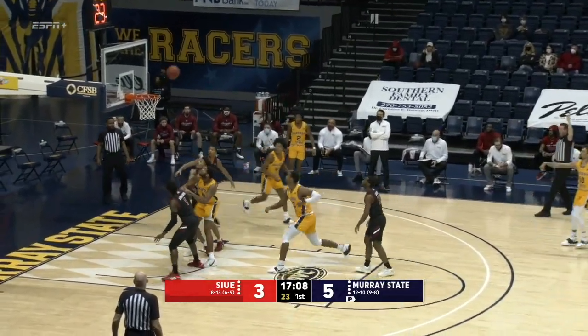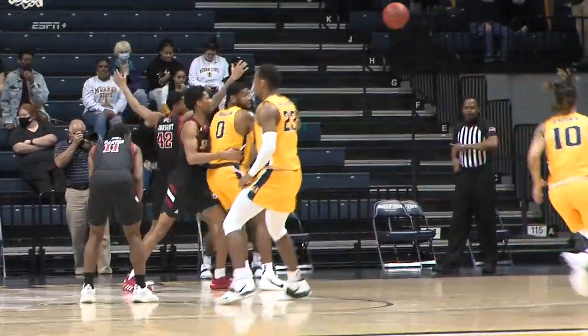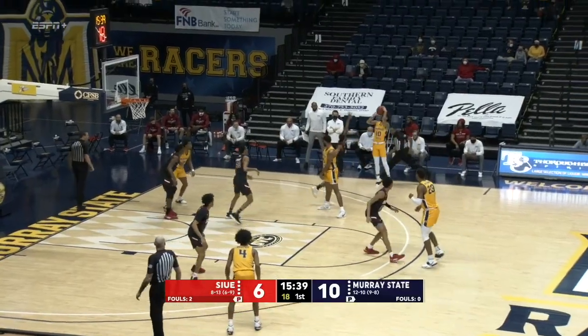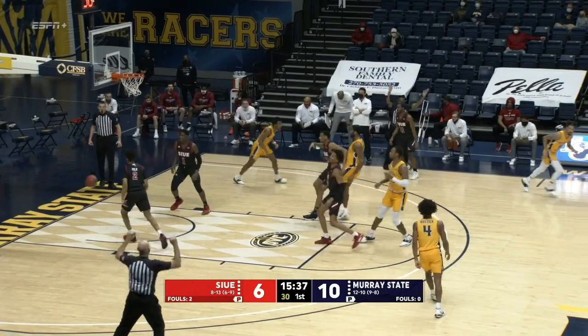Wide open is Brown, and he buries the three off the inbounds play. S-I-U-E goes zone again — underneath out of bounds — and the Racer screened perfectly. Williams at the top, right side Brown. Catch and shoot three. Buried it.